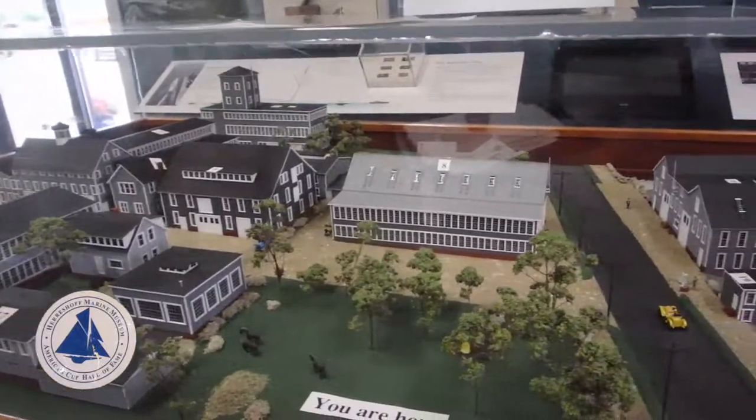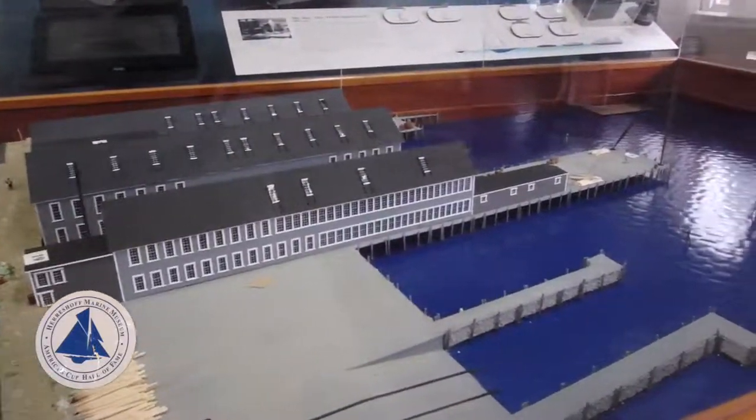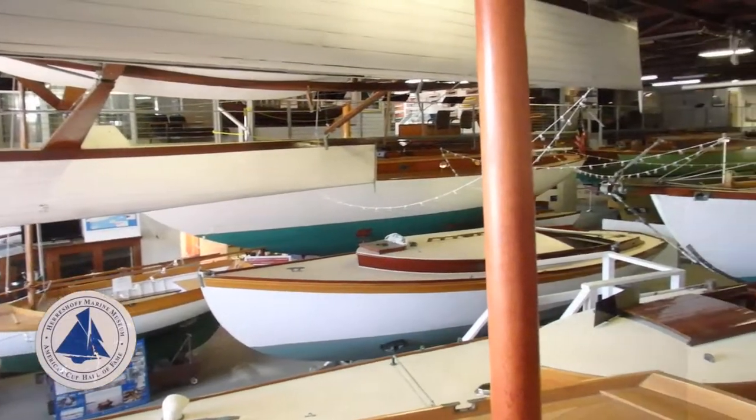It's located on the site of the original boatyard, and this model gives you an idea of what that would have looked like. The main attraction is this hall of boats.